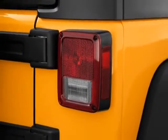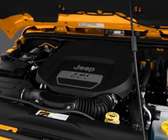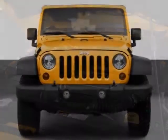This Wrangler Unlimited boasts a 3.6 liter engine, and has a 5-speed automatic transmission.